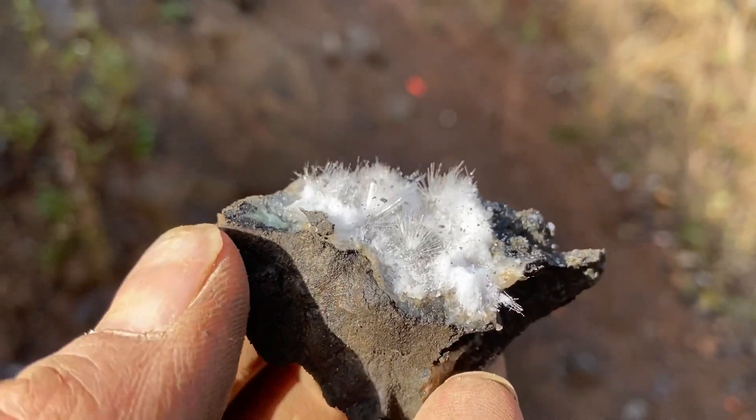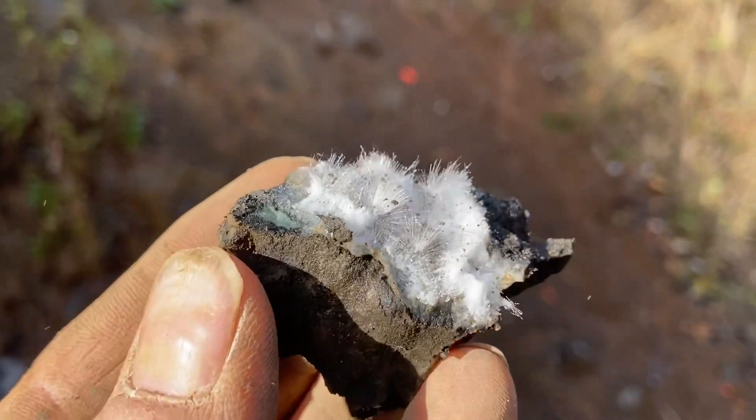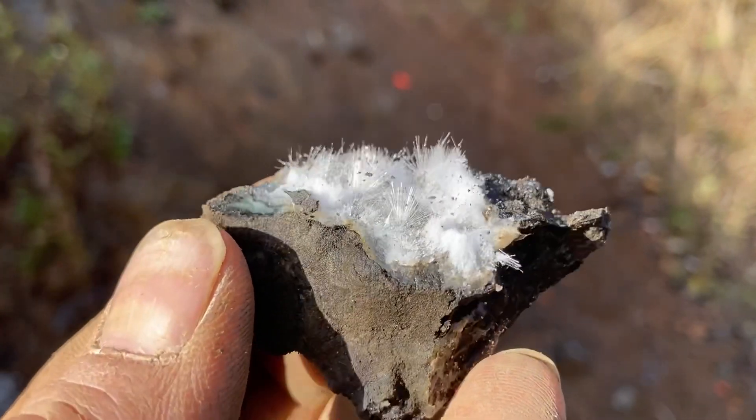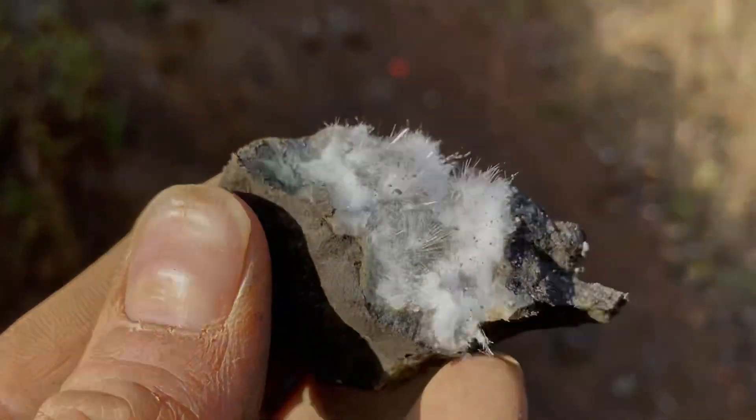Just pulled this off the rock. Boy, that stuff is so delicate. We had a pretty good day today, don't you think? Yeah, we did. We'll get them all trimmed up and cleaned up when we get home, and then we'll display them.